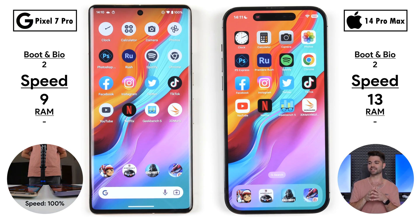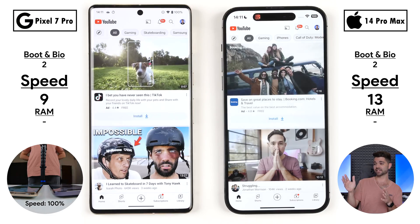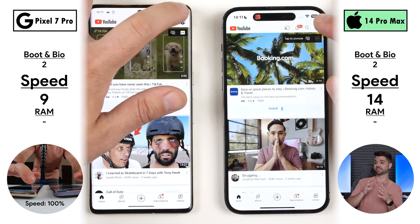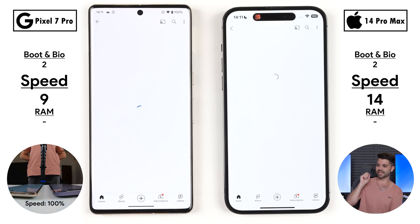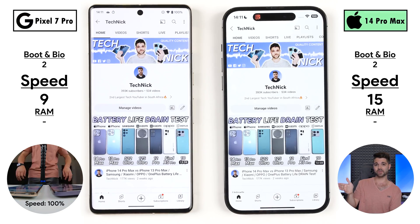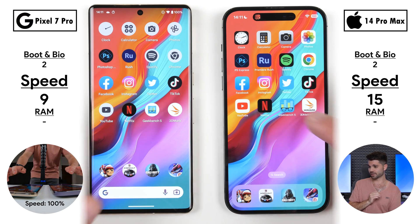Jumping into YouTube — can the Google device open up the Google app quicker? No, it cannot. The iPhone 14 Pro Max picks up its 14th point, and hopping onto the channel, it's the iPhone again — two for two in YouTube. The iPhone is winning Google's own video streaming app.